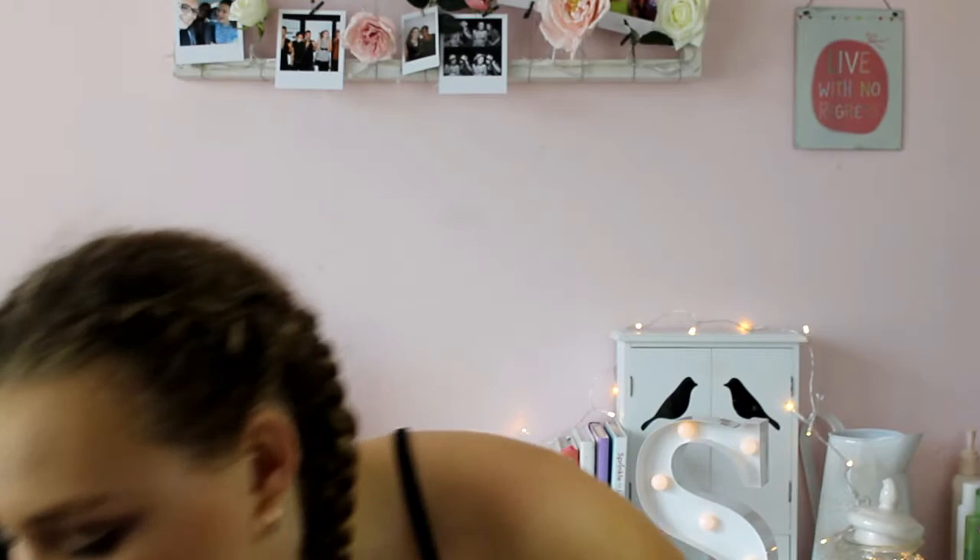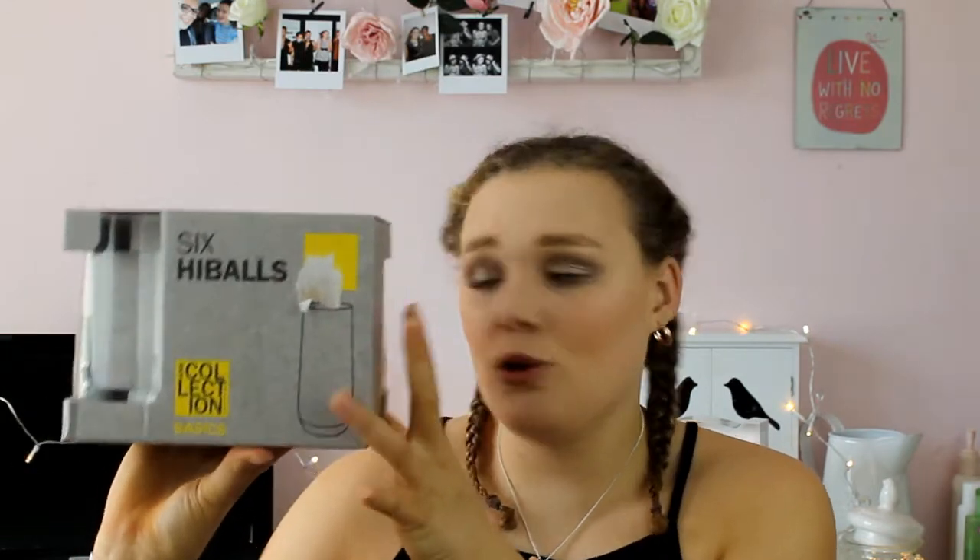As for glasses, I have four of these lined glasses which were from my grandma's, and I have six highball glasses for normal drinks and anything else really. They were just from the Debenhams Home Collection, the basics one. If I can find those I'll leave them below.